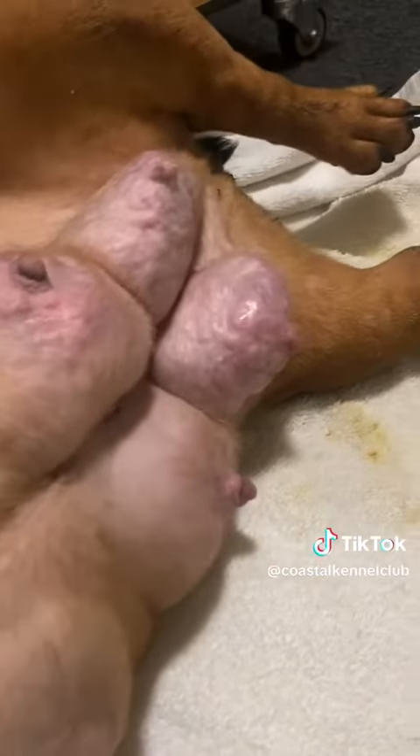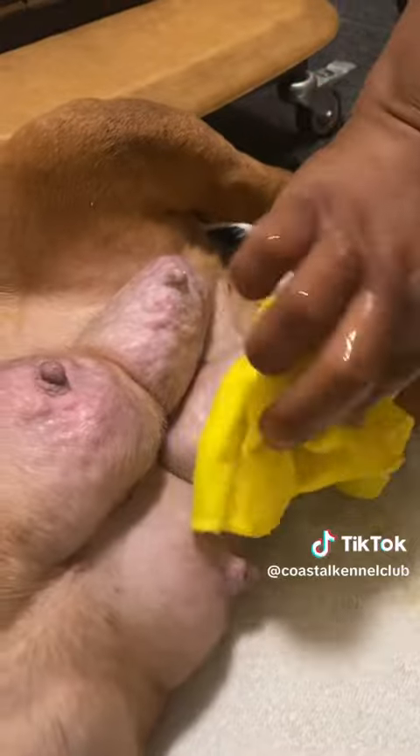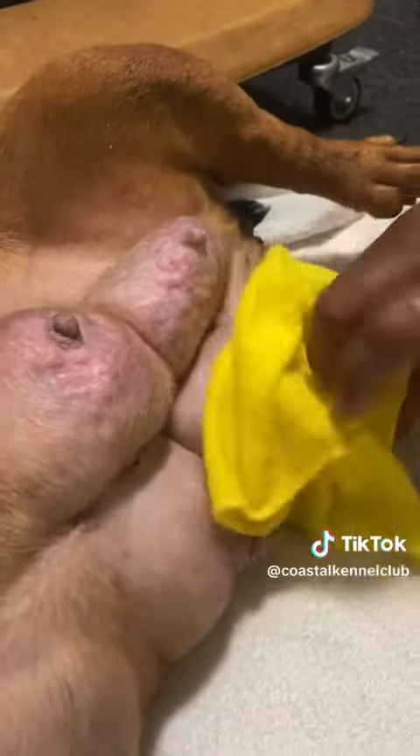You see the one on the other side is still pretty big. They're still using the hot rag to kind of help break up some of that milk clog up in there.